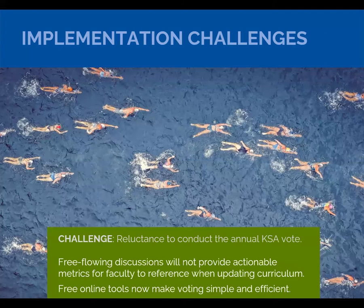Another challenge is reluctance to have an annual vote. Even for 100 or 150 KSAs, the vote is not likely to take much more than 20 to 25 minutes electronically. Free-flowing discussion is difficult to process and use for alignment of curriculum, whereas the actual votes are very helpful. The discussion after the vote adds to that and makes it a very rich set of information to use for alignment.